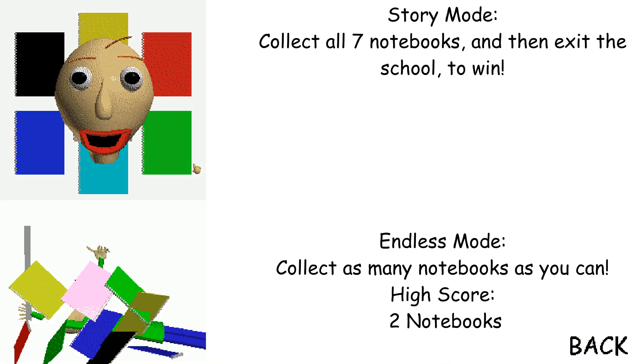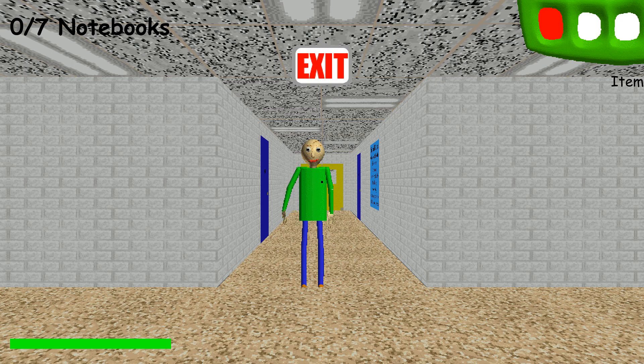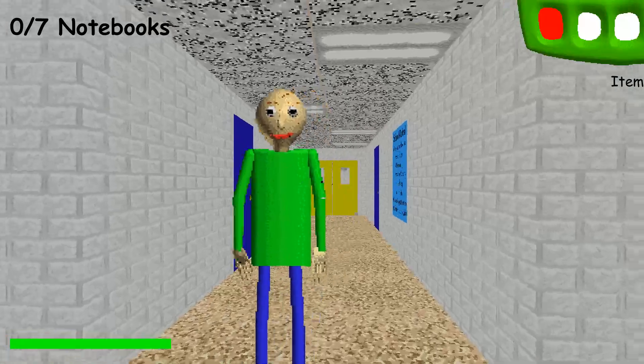Welcome to Molly's Basics in Education and Learning — that's me! Welcome to my schoolhouse!